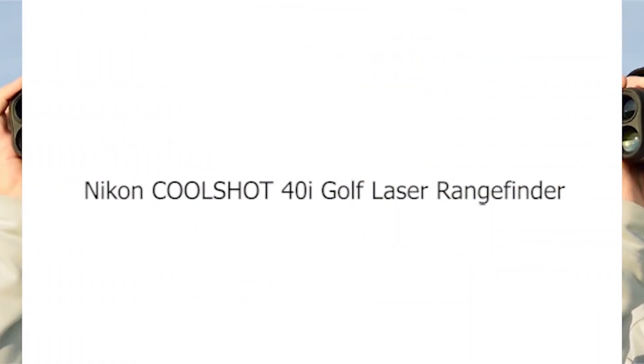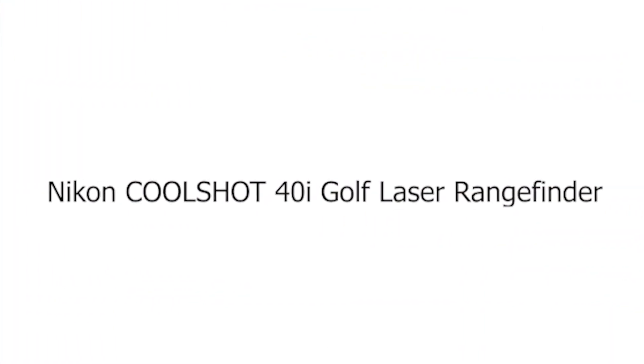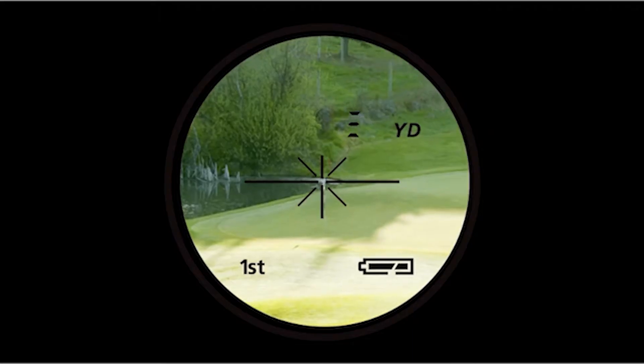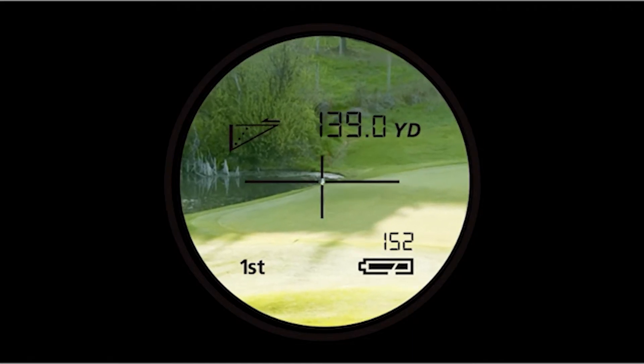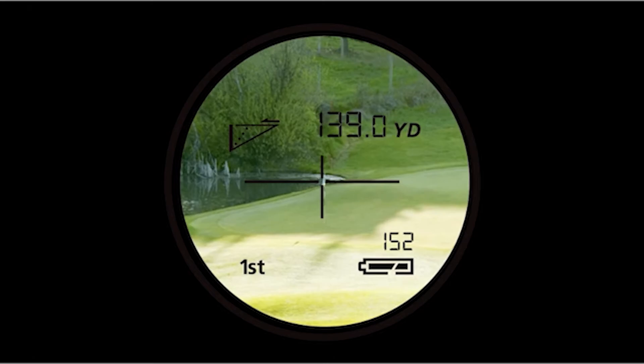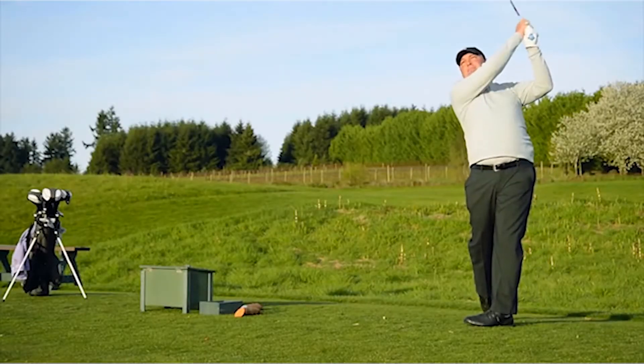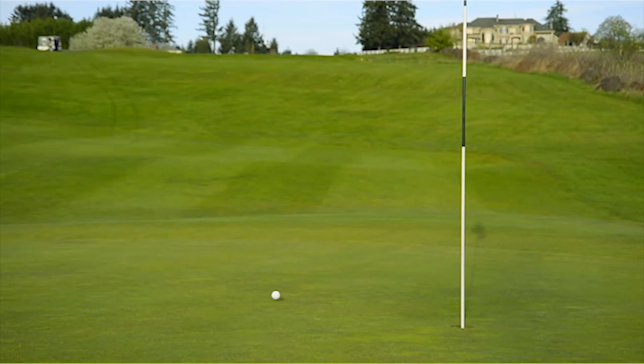Number 1: Nikon CoolShot 40i Golf Laser Rangefinder. The CoolShot 40i is the most powerful golf laser rangefinder in the Nikon Golf product line. With several modes to choose from, a golfer will never feel lost during a round. Finding a measurement through trees has never been easier with distant target priority mode. In golf mode, the CoolShot 40i will use ID technology to give a slope-adjusted yardage.